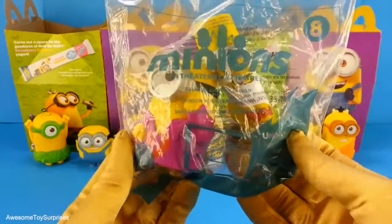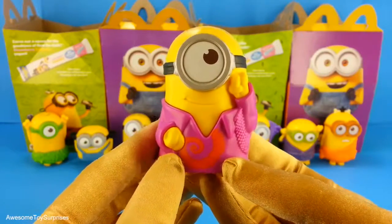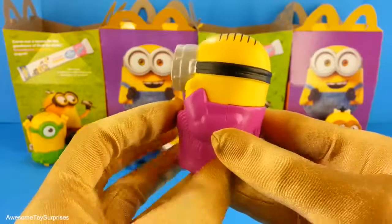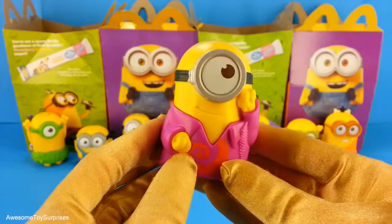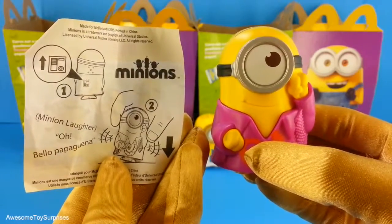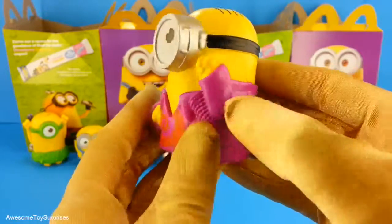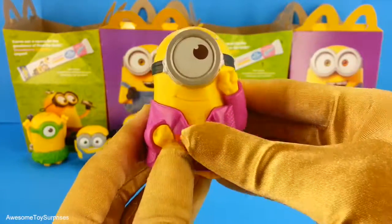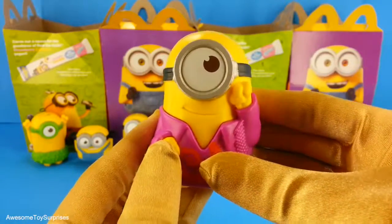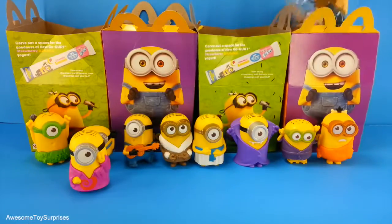We have Groovy Minion. This is a really cool looking Minion. This is what he says. Let's try to make him talk. Hello, Papagata. That Minion was awesome. Let's see what Minion is next.